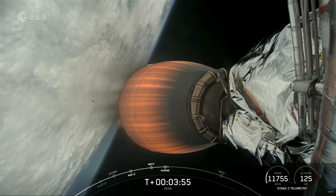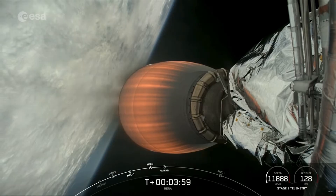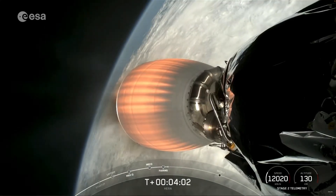As we mentioned earlier, the fairing halves have supported multiple missions. One half has flown twelve, now thirteen missions, and the other had previously flown eighteen.